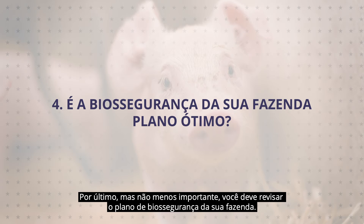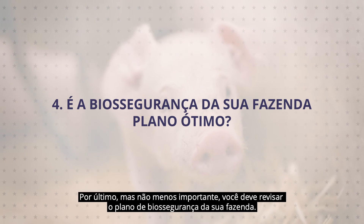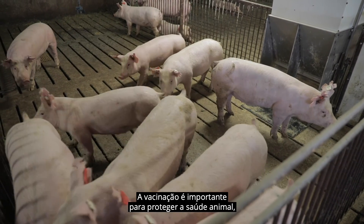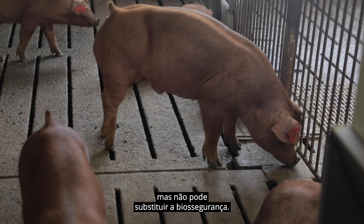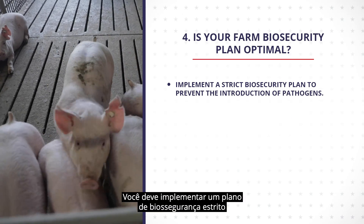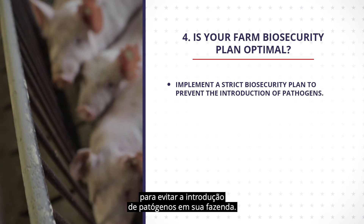Last but not least, you should review your farm biosecurity plan. Vaccination is important to protect animal health, but it cannot replace biosecurity. You should implement a strict biosecurity plan to prevent the introduction of pathogens into your farm.